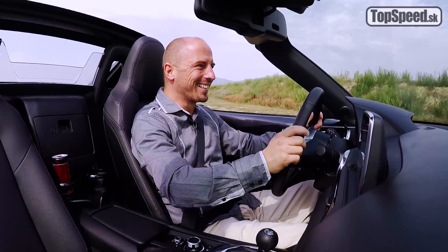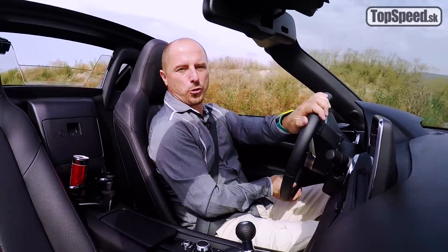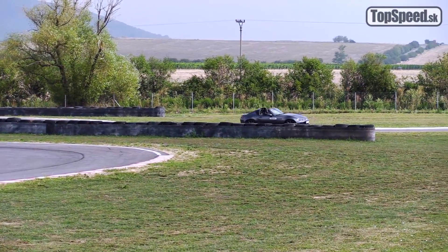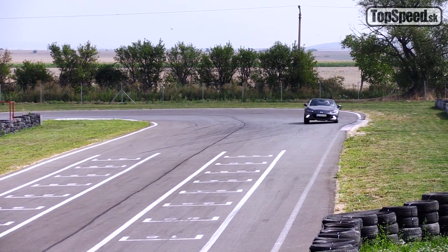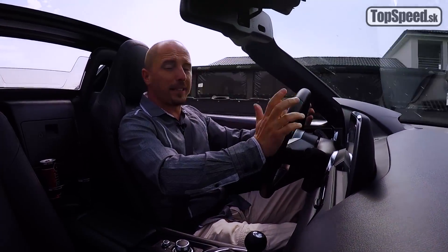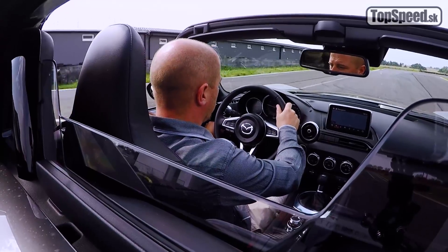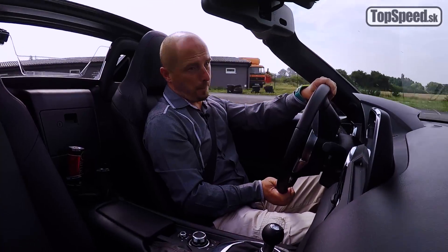Stabilizácia zasahuje naozaj dosť neskoro na môj vkus. Aby som nehádzal všetky ženy do jedného vreca, možno je medzi vami mnoho takých, ktoré sa hravého zadku na aute vôbec nebojíte. Takže z jazdeckého pohľadu, z chlapského pohľadu a z hľadiska zážitkov je benevolentnejšia stabilizácia jedno veľké plus. Avšak na dráhe, ako je táto, si myslím, nemá byť zapnutá.